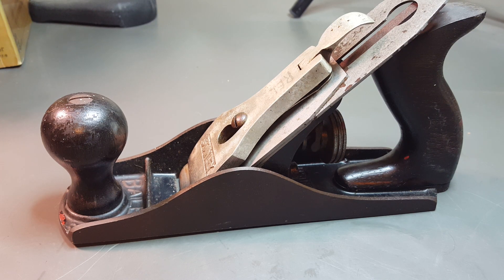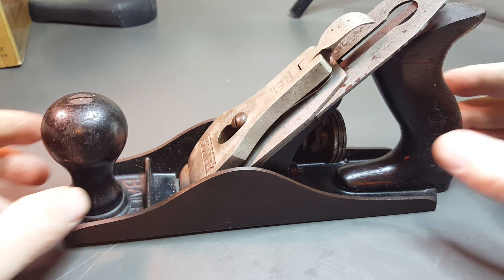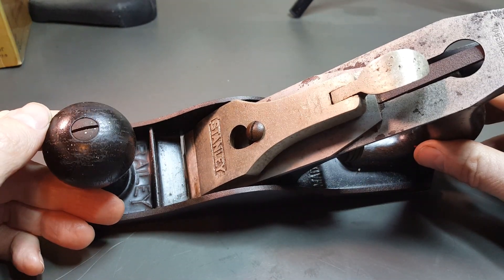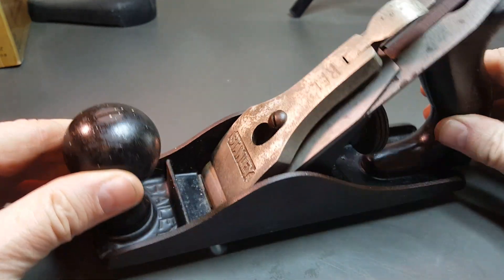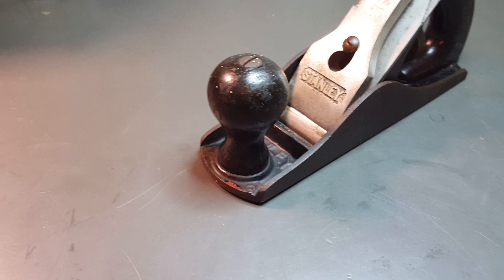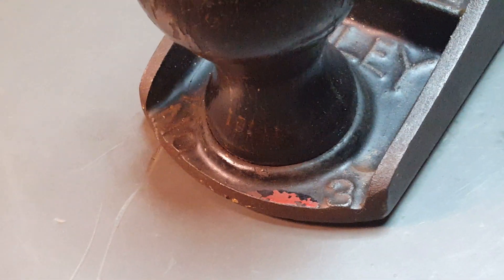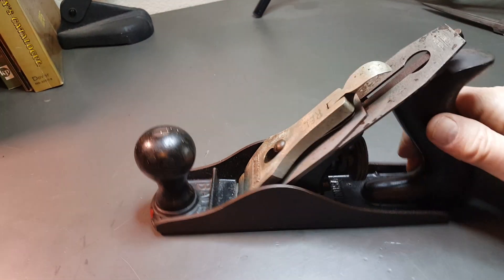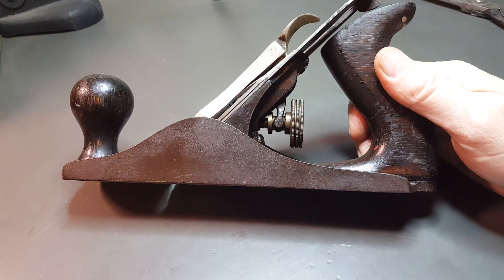Hey guys, Dyrton Rust here. I just got back from the flea market, and actually this is the only thing I did not get from the flea market that I'm going to show you. I did get this last week at a thrift store, and I thought I'd go ahead and show it to you guys. It's a Stanley plane — it's a number three. I got this for $4.